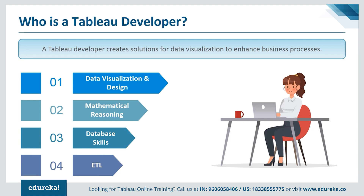A Tableau developer is usually someone proficient in data visualization, mathematical reasoning, database skills, and extract, transform, and loading processes. Pursuing a career as a Tableau developer can mean many things, a few of which I want to discuss with you today.